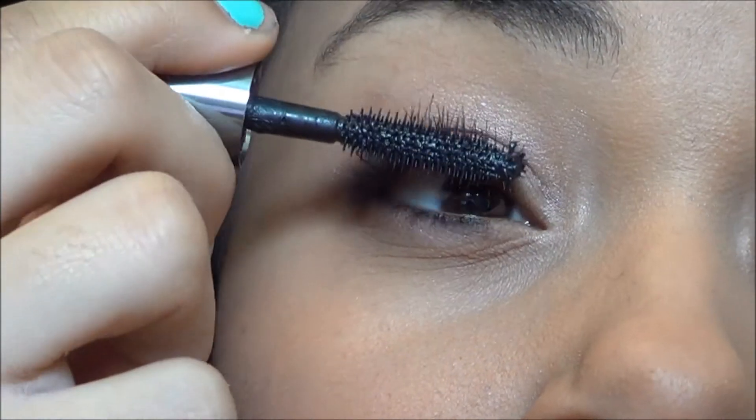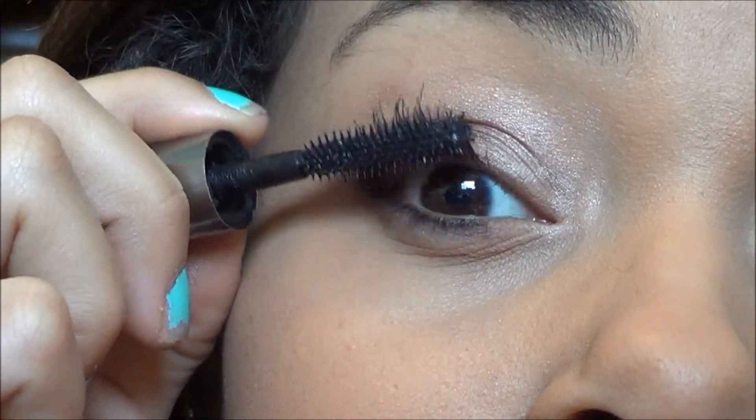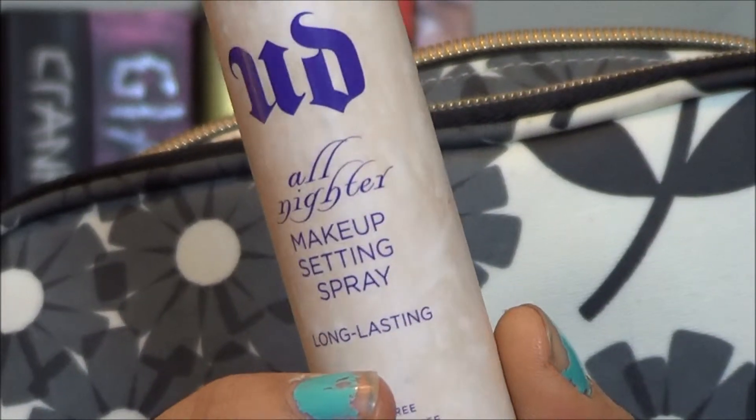And I use Benefit's They're Real Mascara on my lashes. Then I have Urban Decay's All Nighter Spray which I spray on my face to set my makeup and make it last all day.